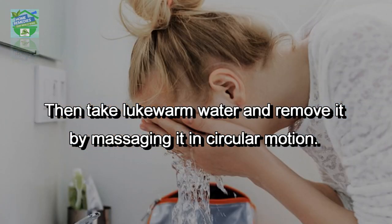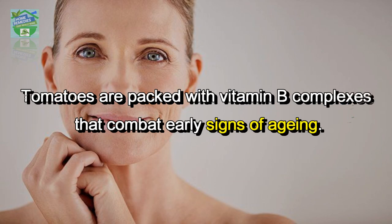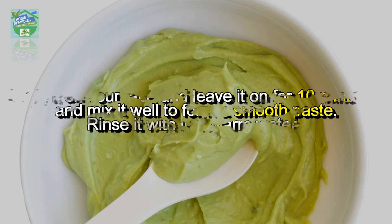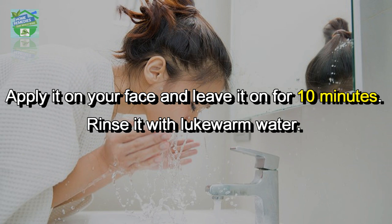To delay signs of aging, tomatoes are packed with vitamin B complexes that combat early signs of aging. Take 1 tablespoon of tomato pulp with 1 tablespoon of mashed avocado and mix it well to form a smooth paste. Apply it on your face and leave it on for 10 minutes, then rinse with lukewarm water.